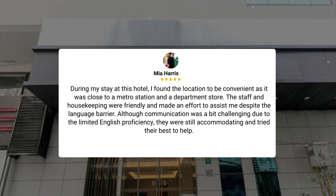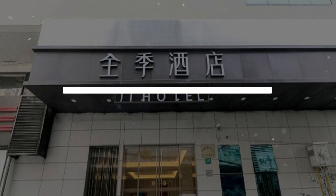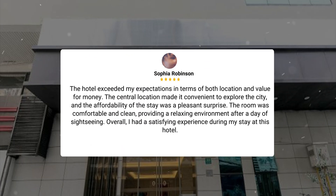During my stay at this hotel, I found the location to be convenient as it was close to a metro station and a department store. The staff and housekeeping were friendly and made an effort to assist me despite the language barrier. Although communication was a bit challenging due to limited English proficiency, they were still accommodating and tried their best to help. The hotel exceeded my expectations in terms of both location and value for money. The central location made it convenient to explore the city, and the affordability of the stay was a pleasant surprise. The room was comfortable and clean, providing a relaxing environment after a day of sightseeing. Overall, I had a satisfying experience during my stay at this hotel.